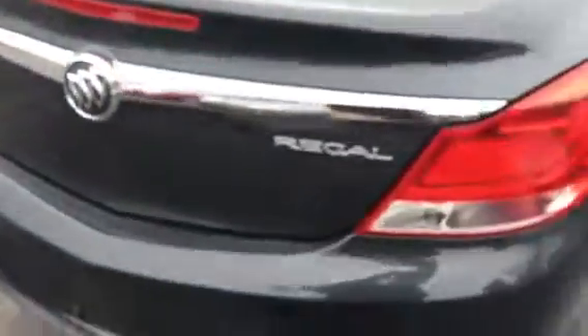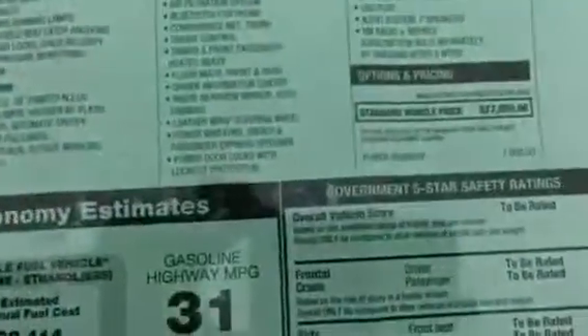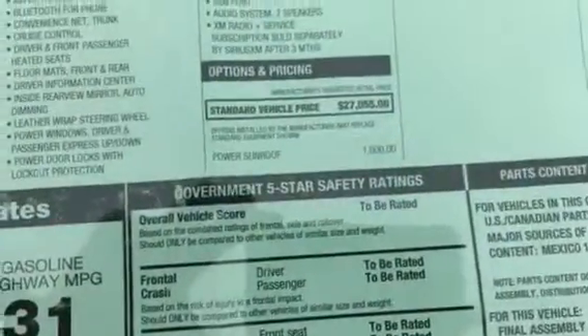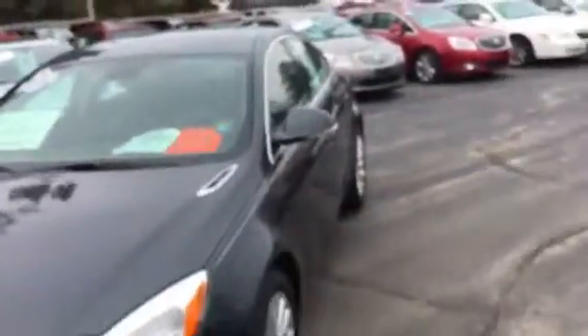Again, my name is Tim — T-I-M Border, B-O-R-D-E-R — at J.H. Barkow and Sons in beautiful downtown Cedarville, Illinois. This is a Carfax one-owner car. Brand new, it had an MSRP of $27,055.